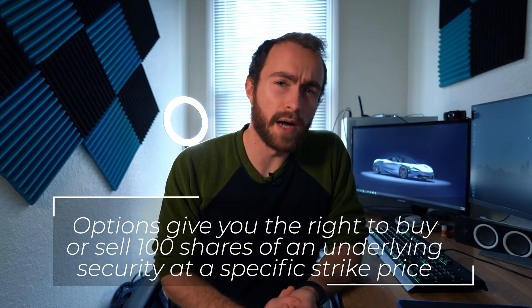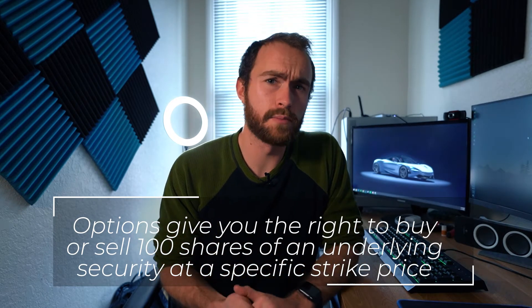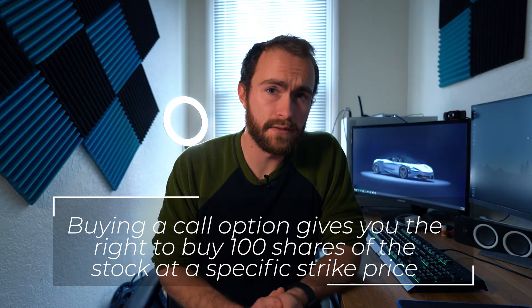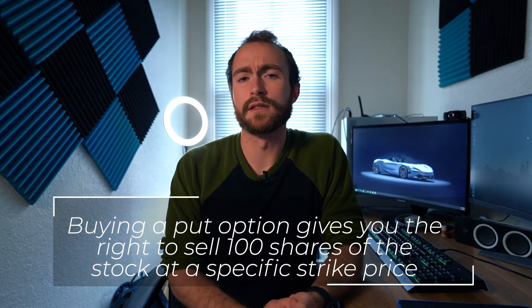Let's talk calls and puts first — the very fundamentals of options. An option gives you the right to buy or sell 100 shares of a stock at a predetermined price point, or strike price. If you're buying a call option, you get the right to buy 100 shares of an underlying security at a specific strike price. For example, if you think the stock will go up to $150 by July, you purchase the $125 calls for a premium, giving you the right to buy those 100 shares at $125 on or before your expiration date.